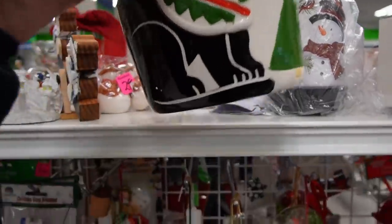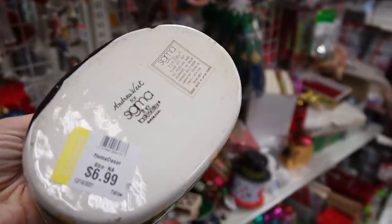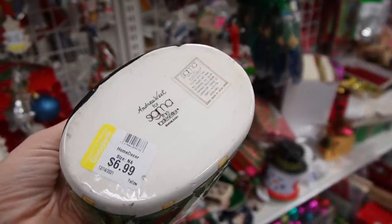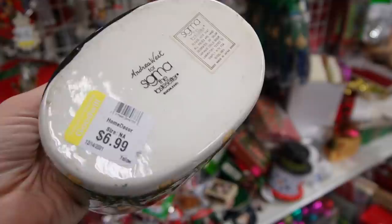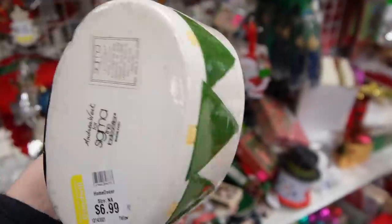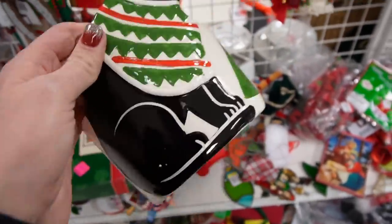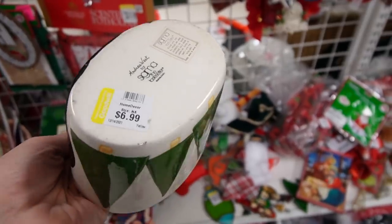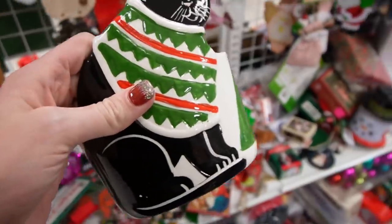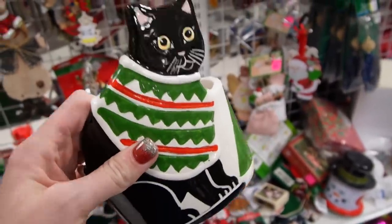I recognize this cat from a distance, and it is Andrea West. We picked up one of her pieces — it was a pig — and that was prior to her working with Sigma the taste tester. This is kind of just a kitty. The one we had picked up had been some of her early work. I don't know what the kitty sells for. Oh, $6.99. I might look it up, but I have a feeling it's not going to be worth it.